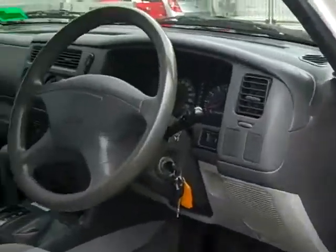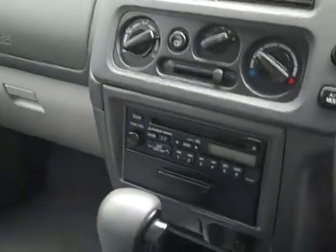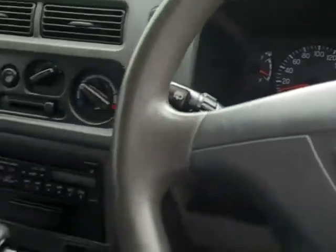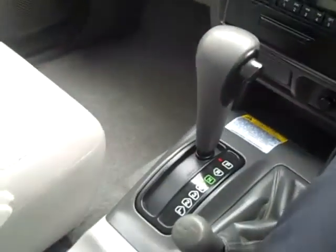Coming into the driver's seat of the Mitsubishi Challenger, you can see that the Challenger is fitted with air conditioning, power steering, SRS airbags, CD player, and automatic transmission with high and low range gear ratioing.